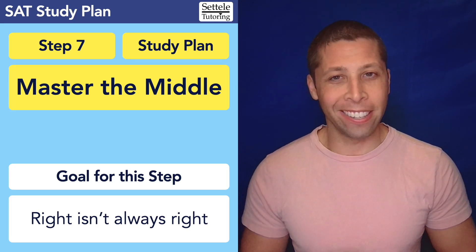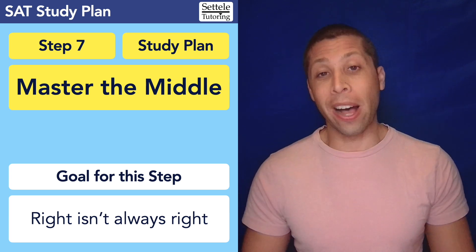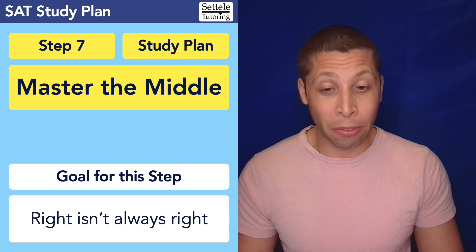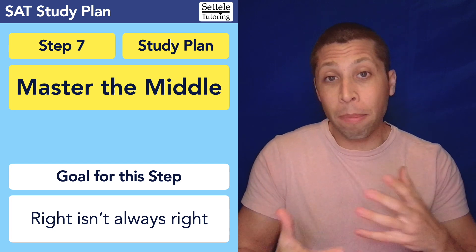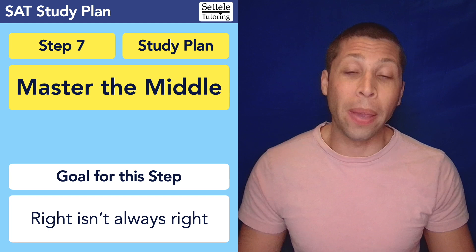Hey everyone, I'm Mike Sattell, and you have made it through the second practice test. I hope it went well. Feel free to leave some comments on this video — brag about your score improvement if you've got some. Tell me what you think is helping, what you're progressing on. And even if you didn't improve, maybe give me some feedback as to why you think you're stuck. What's not working for you? Maybe I can give you some advice.